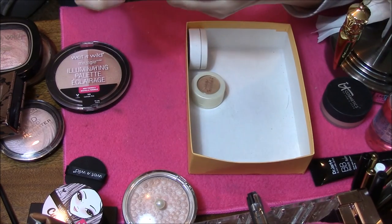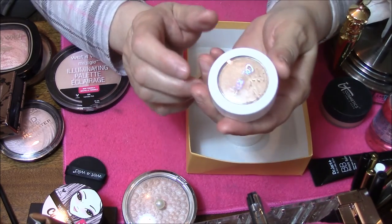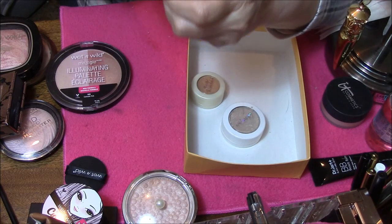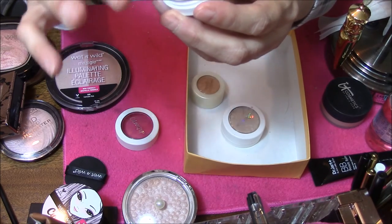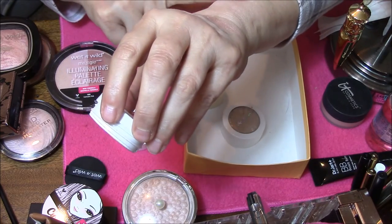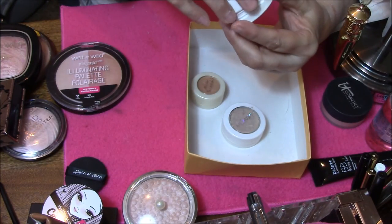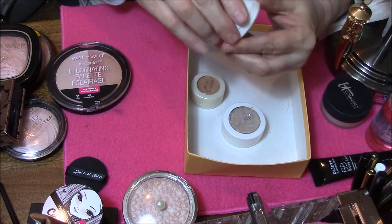The last ones in this box — I have two ColourPops. Let's do those first. This is the Super Shock Cheek in Wisp. It's a little bit gold, too gold for me, but I still like it. I have also used this as an eyeshadow. That one's gonna stay.